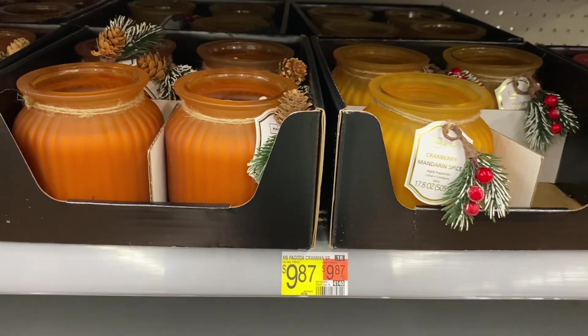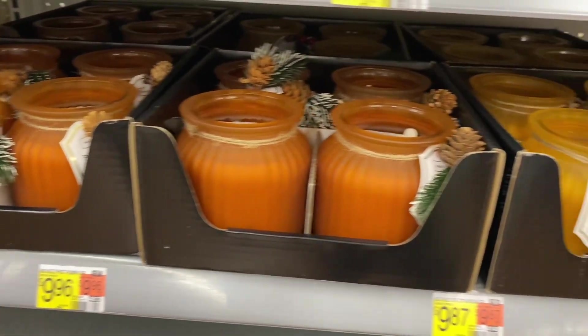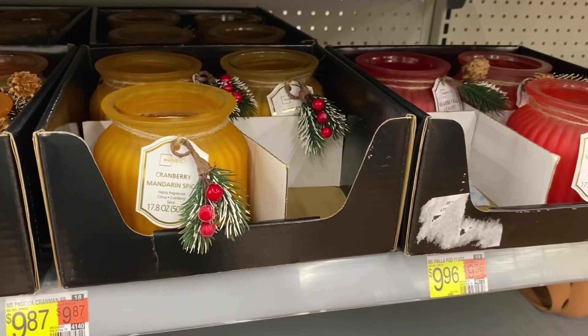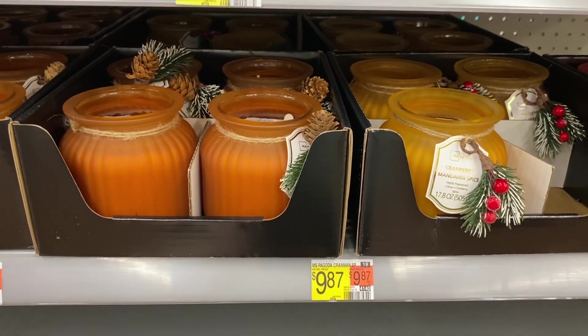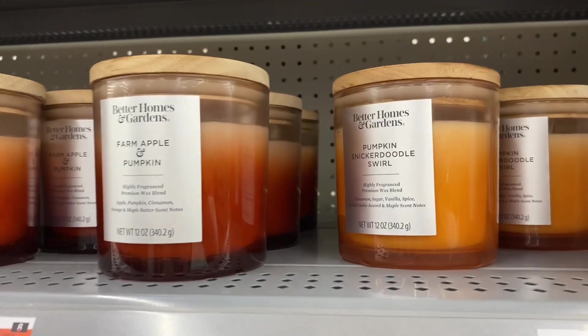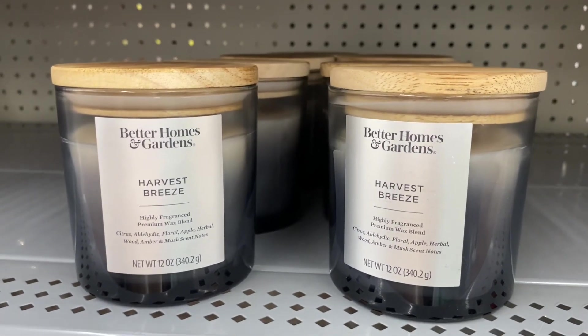They also have more candles over here — Pumpkin Spice, these are $9.87, Cranberry Mandarin, and Warm Fall Leaves. They're like the same kind but more festive. Up here they have Soft Cashmere and Amber, Farm Apple and Pumpkin, Cranberry Apple, and Harvest Greens.